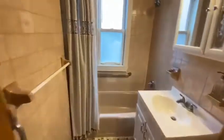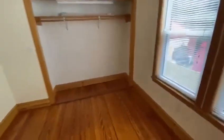Bathroom to the left. Straight ahead, we have a third room. Ample closet space, lots of natural light.